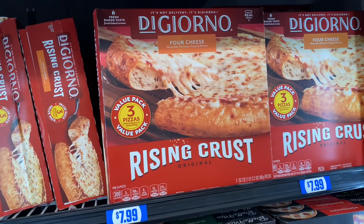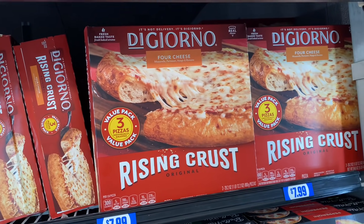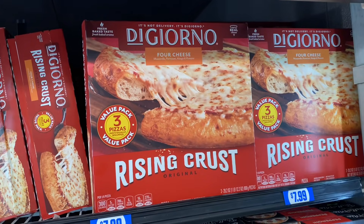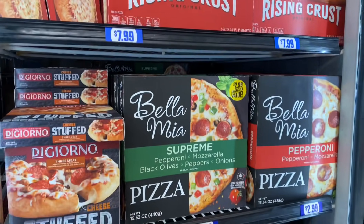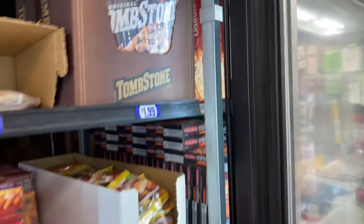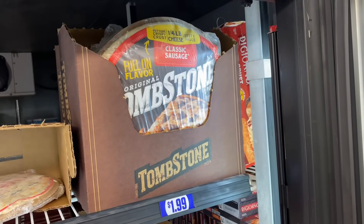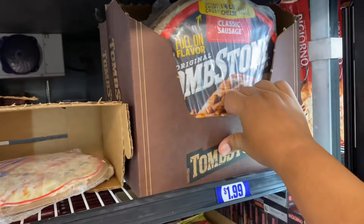Look what's back — they have DiGiorno pizzas, a three-pack. They lowered the price from $9.99 to $7.99, so the 99 probably realized they'd sell more at a more affordable price. And speaking of pizzas, they also have Tombstone for $1.99 — definitely a good price — and it's a pretty large pizza.